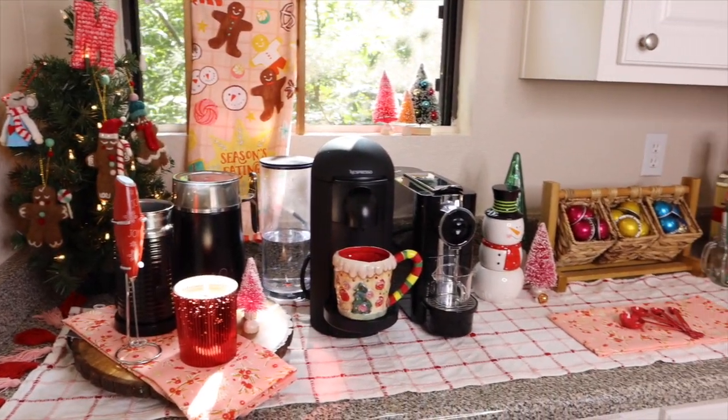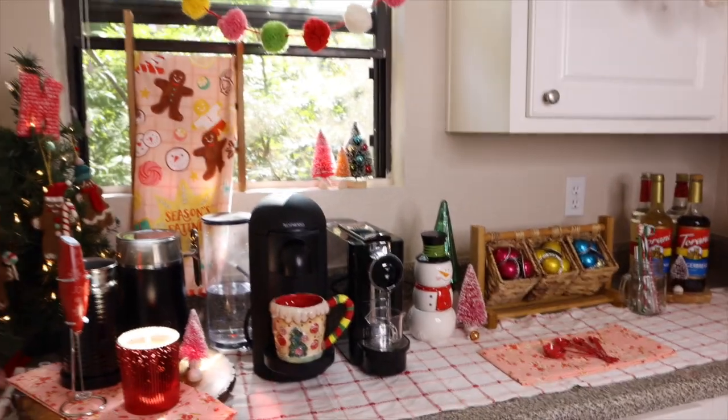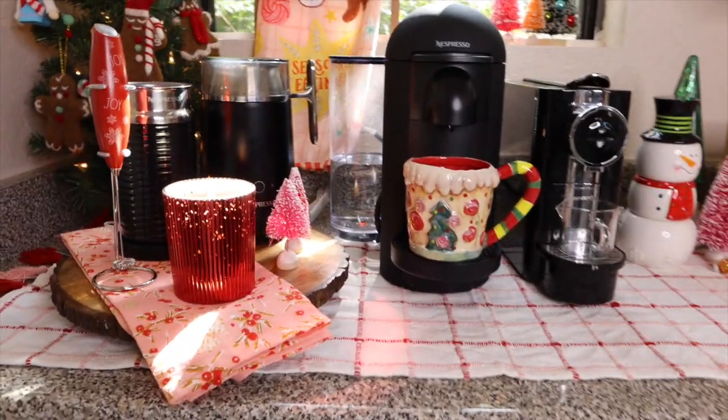All in all, that is the gist of my coffee bar. I truly do love it — I think it's really fun and happy and merry and bright. It's going to be a fun holiday season.